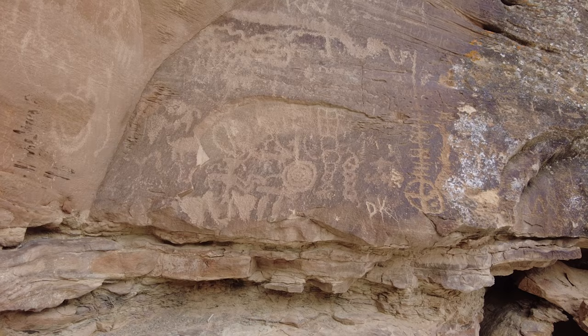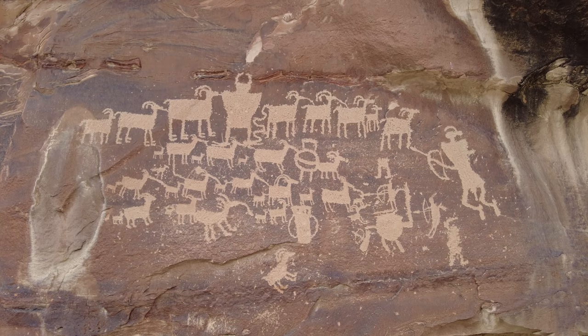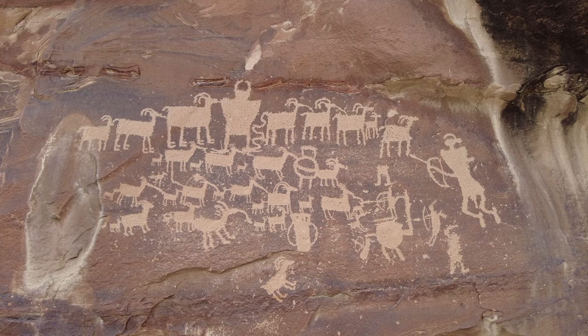Unlike many other petroglyphs where you look at it and don't really understand what's going on, this one seems pretty easy to understand. Usually we see random shapes and designs with no real underlying story or message, but this is much different. It shows humans, animals, and potentially some sort of horned figure that's not human, with a story based around some sort of fight — and it was significant enough that someone took the time to scratch it into a rock, hopefully lasting forever.